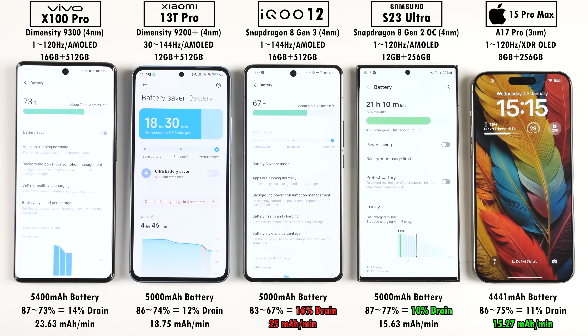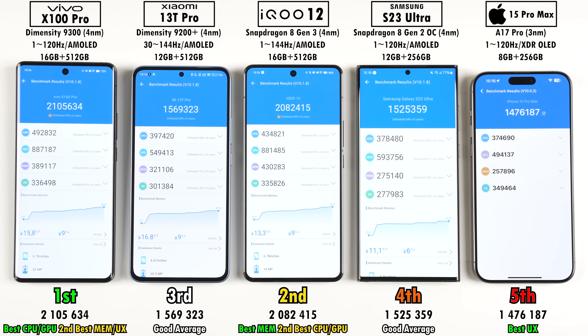A detailed battery drain test is coming soon. In Antutu results, we've finally hit the 2 million mark — seen from both the Vivo and the iQOO running the latest from MediaTek and Qualcomm respectively, with the Dimensity 9300 slightly edging past the Snapdragon 8 Gen 3. The iPhone got the best user experience but placed fifth overall. Fourth was the Samsung, and third was the Xiaomi.